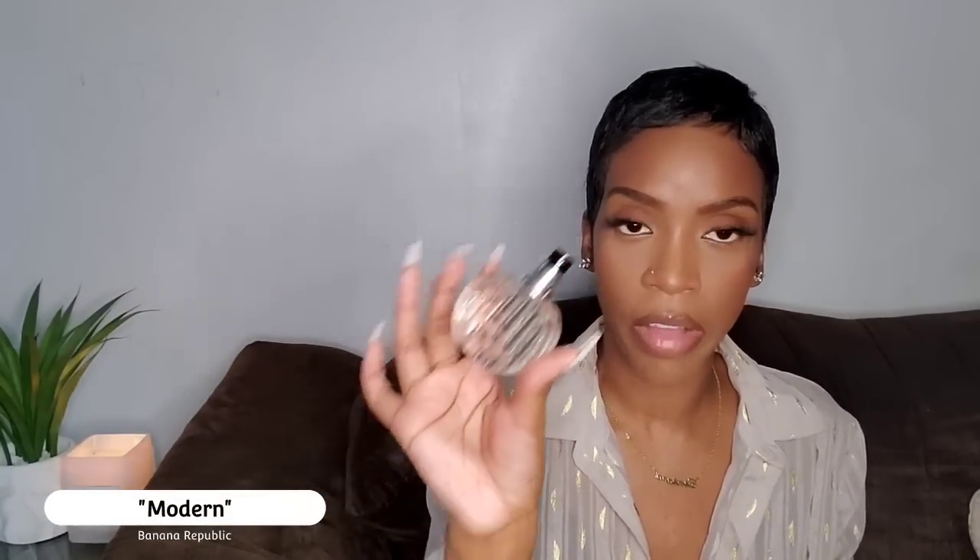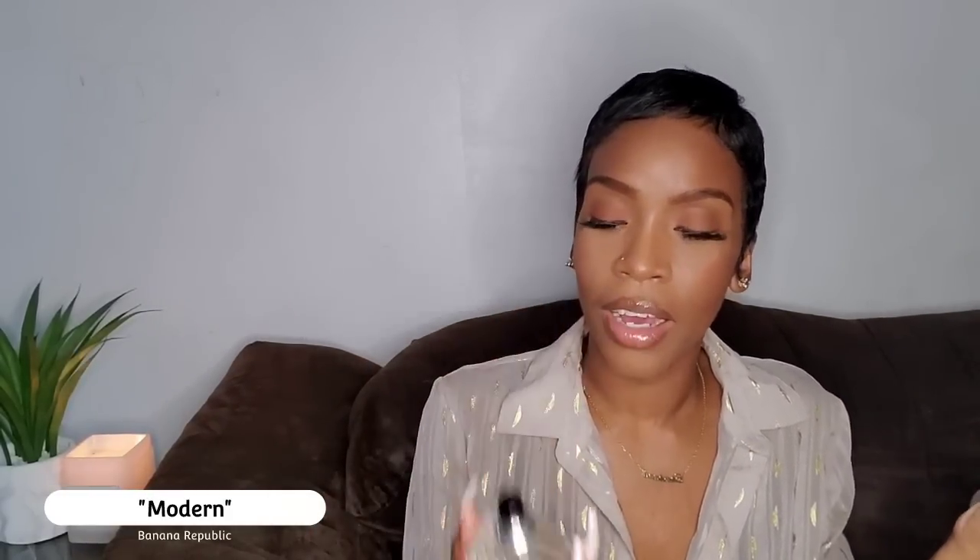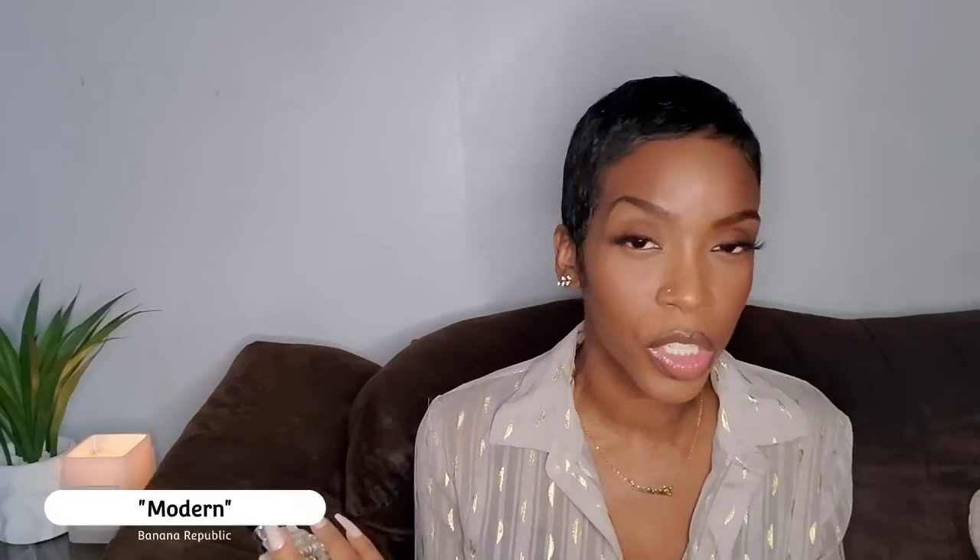Coming up next is Modern by Banana Republic. It's super inexpensive — I think I saw it on Fragrance Net for around $12. It's citrusy and floral, very sparkling, with notes of green apple, bergamot, and a beautiful sacrament note. It's not super feminine — it feels somewhat gender neutral to me, which is a vibe a lot of Banana Republic fragrances give. It's a really nice scent.